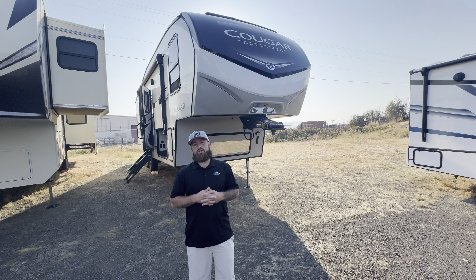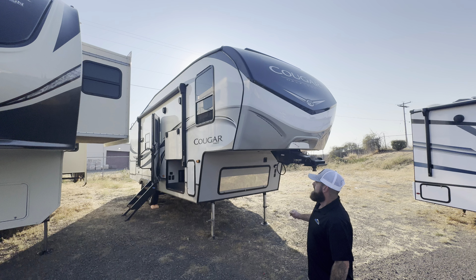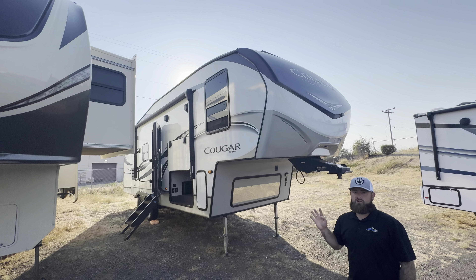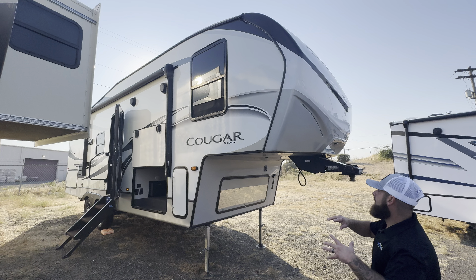Hey, good morning everybody! Brent here at John's RV in Medford, Oregon, to offer you one of our premium pre-owned pieces of inventory. This is our 2020 Keystone Cougar 25RE — an amazing half-ton-towable unit with a lot of great features.